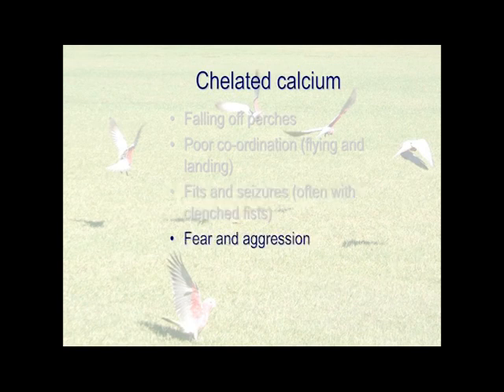Fear and aggression. If your bird's brain is not working properly — which it won't if it becomes chelated calcium deficient — it will feel nervous. This is our business in horses, by the way: fear and aggression. We sell chelated calcium to get the brain working properly, and at that point they don't have to be nervous and spooky and whatever.